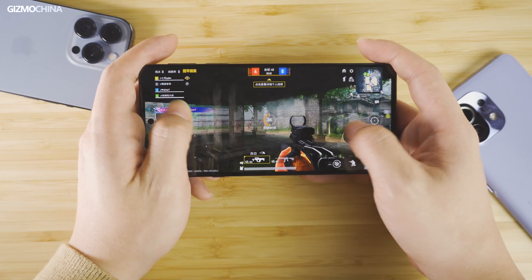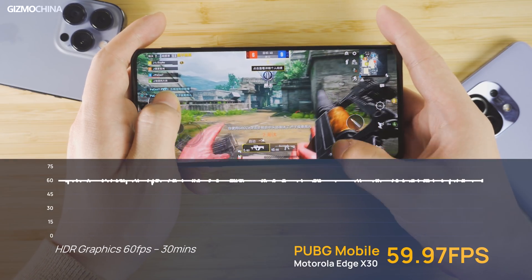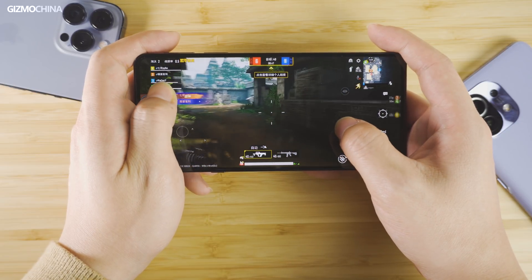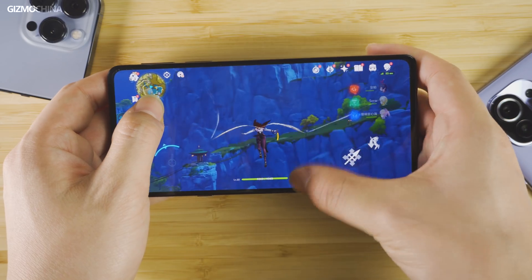Now let's test its gaming performance. It's too easy for this chip to run games like PUBG Mobile and there is no perceivable heating detected. But what about heavier games?